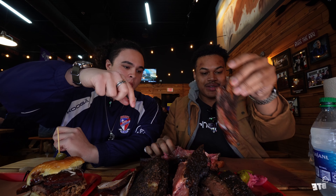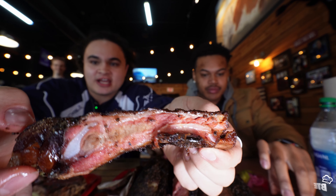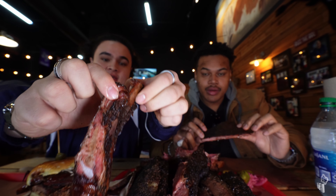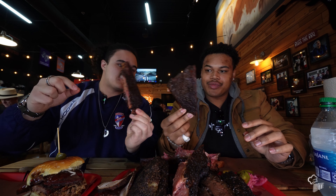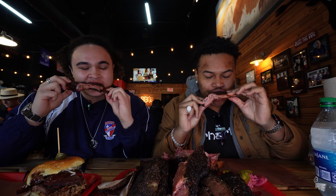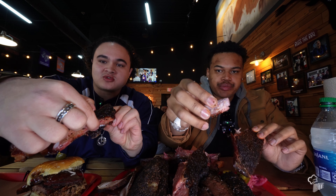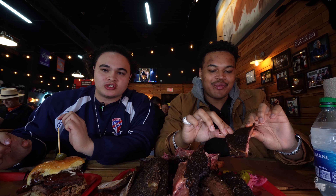You go for a rib? Look at that smoke ring on the rib — you can see the pink outside. That means they have done their job well. And these ribs just look like the ultimate meaty bite. Cheers. Wow. Almost no resistance on that. It's just falling — literally falls off the bone. Smoky flavor. Wow.